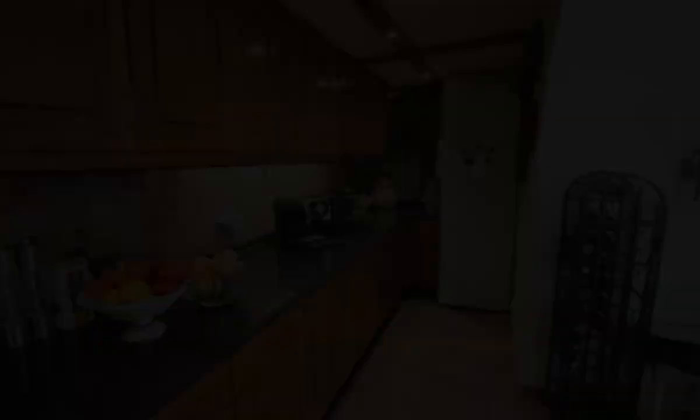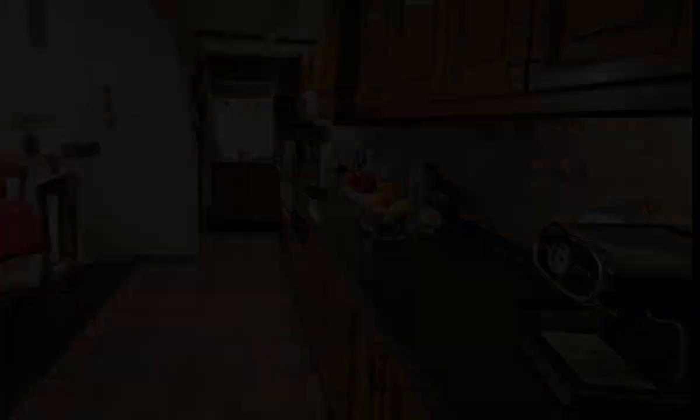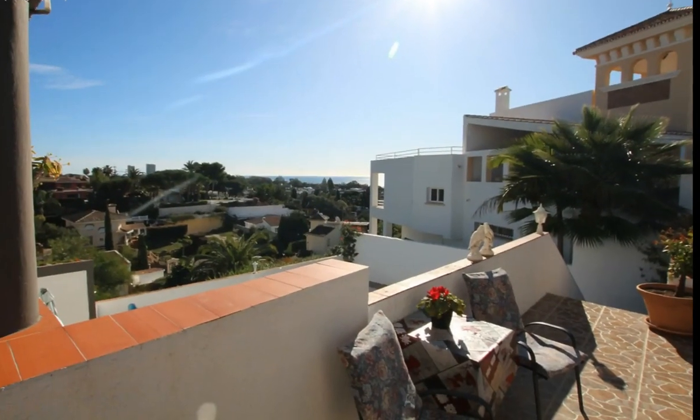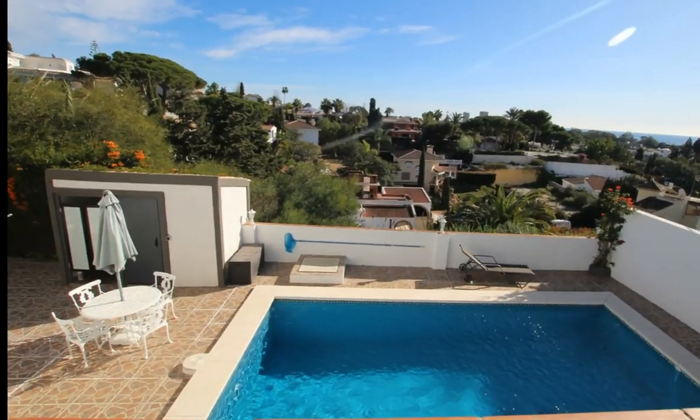By the large swimming pool there is a sauna for colder days. There is a large enclosed garage on the street level. A truly superb family home, with easy access to schools, Marbella and Malaga.